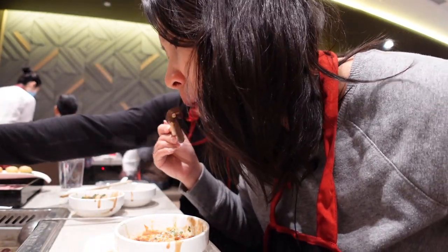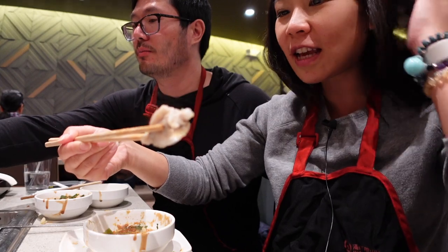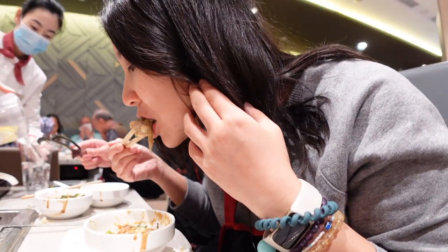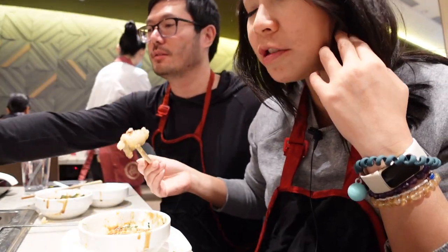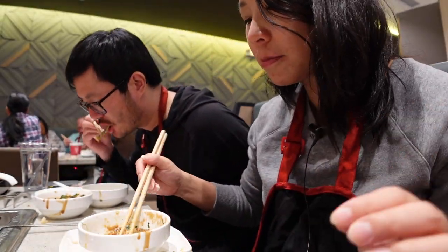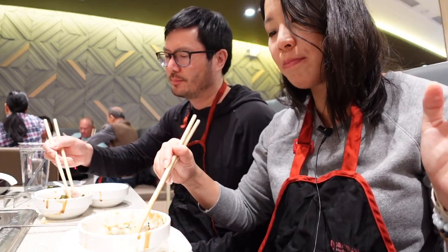This looks like a big chunky piece — let's try the frog legs! Frog legs — it tastes like chicken, trust me. Dip it in the sauce. Frog leg tastes like frog leg — it doesn't have an extra flavor though. Yeah, it tastes like chicken but more tender.